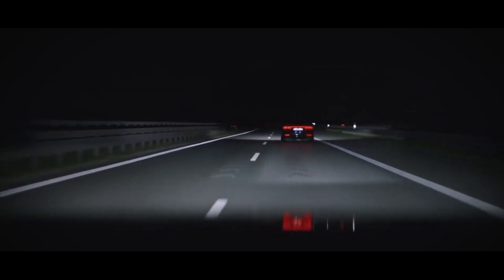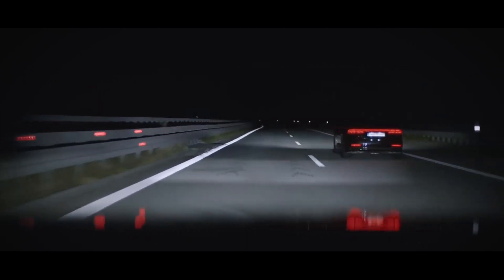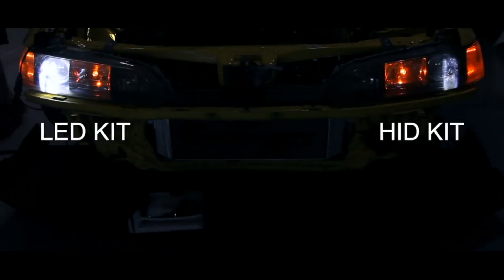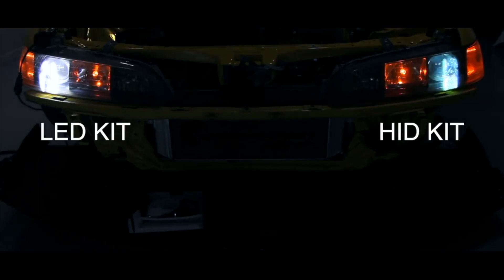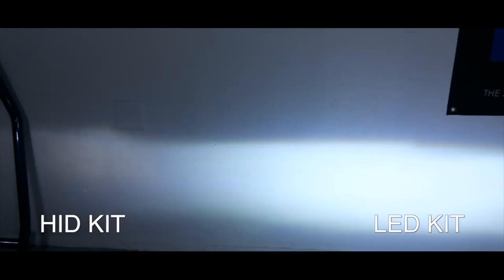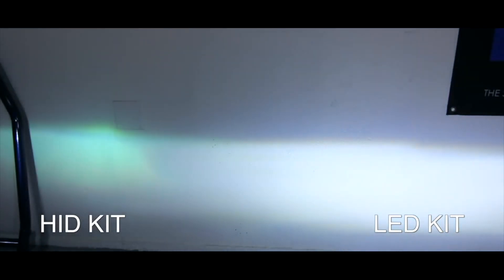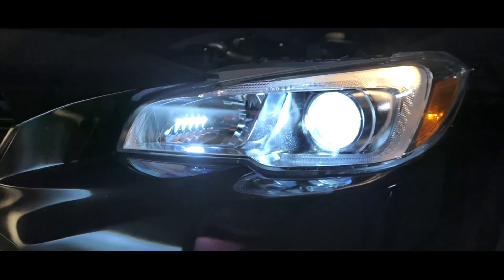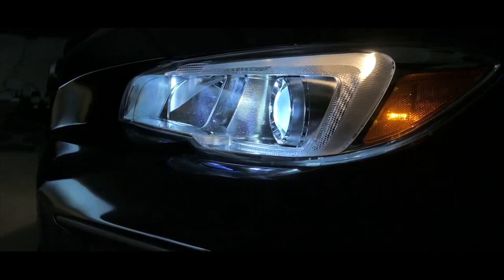LED headlights do not make use of pressurized gases within their design, as is the case in both halogen and HID headlights. Instead, LED headlights discharge light through semiconductors or diodes. LED headlights also come in a number of different individual colors. These varying colors are created through the use of colored lenses which, when applied over a bulb's individual diode, emit the color of preference. The legality of non-standard colored LED headlights generally differs by state.